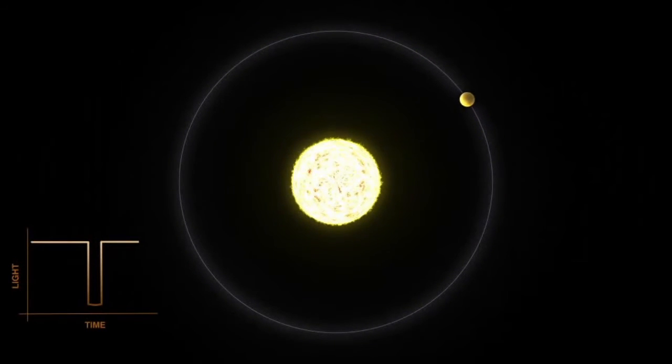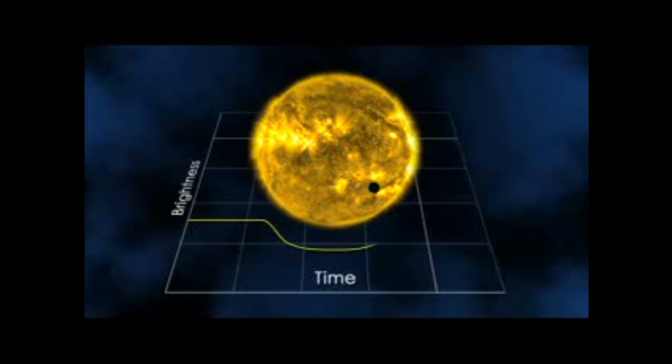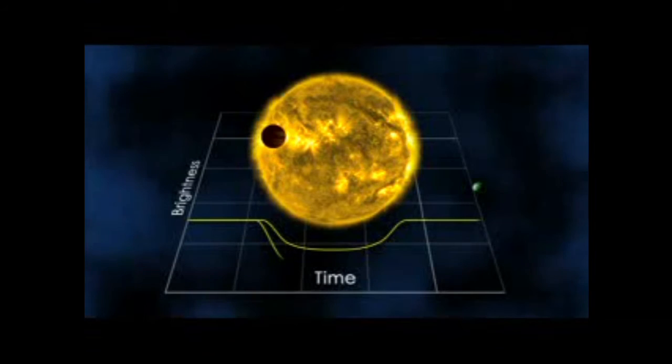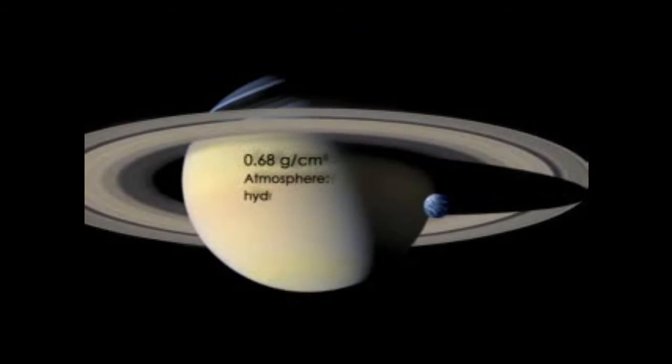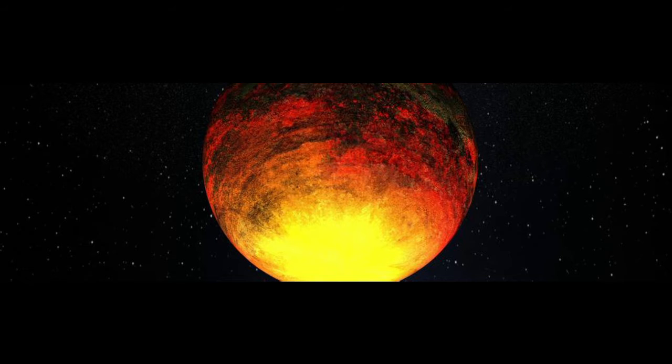Transiting planets are treasure troves of information. Through measuring the amount of light blocked by each planet, you can observe how large a planet is. If you've already calculated its mass through the Doppler technique, you can then determine its density and gain a rough understanding of what it is made of. This is how astronomers were able to determine that hot Jupiters were in fact gas giants, and not, as had been previously speculated, giant balls of rock.